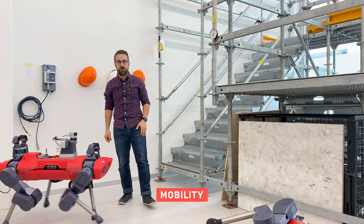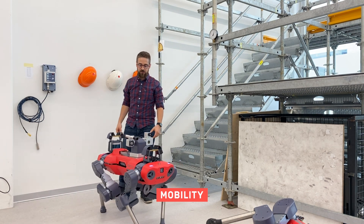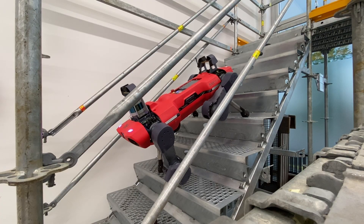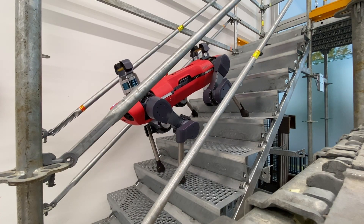ANYmal is built around the superior mobility of four legs. The four legs allow the system to go through narrow environments, climb over steps, and even climb up steep industrial stairs.